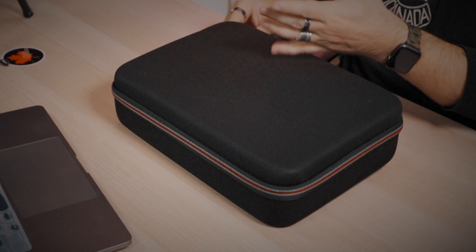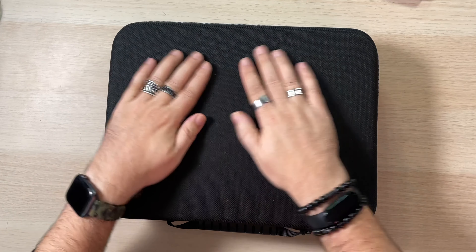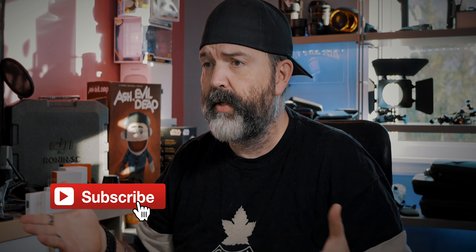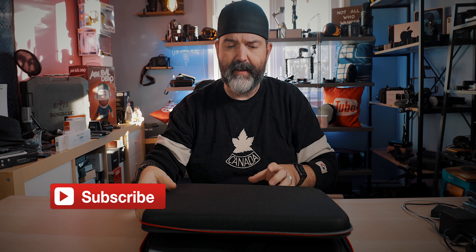Here's the case. It comes in this lovely little case, which is awesome — this is way bigger than I thought it was going to be. They made this look and feel fairly professional, which is kind of nice. I have taken it out already because I wanted to charge one of the batteries, and I'll talk about that in a second.